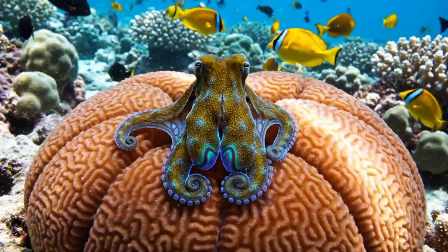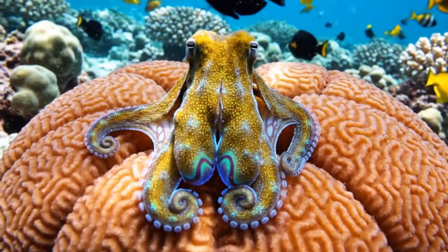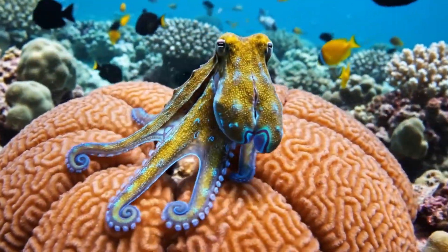The blue-ringed octopus is tiny but very poisonous. It's found in coral reefs around Japan and Australia.